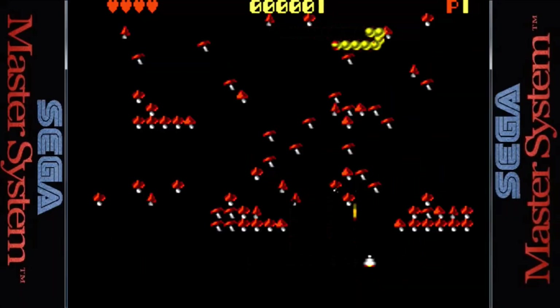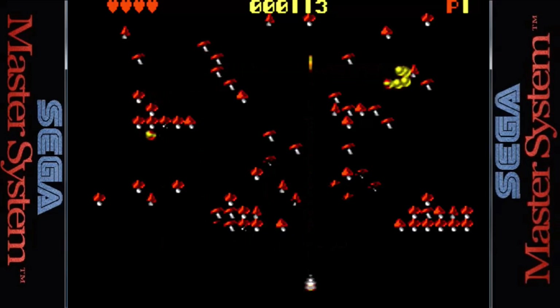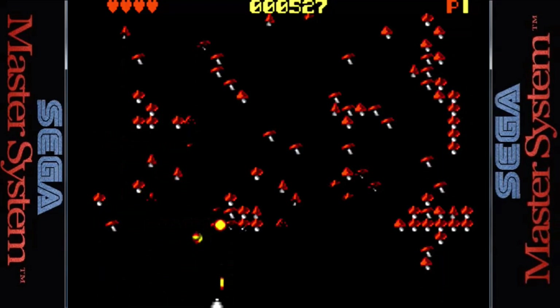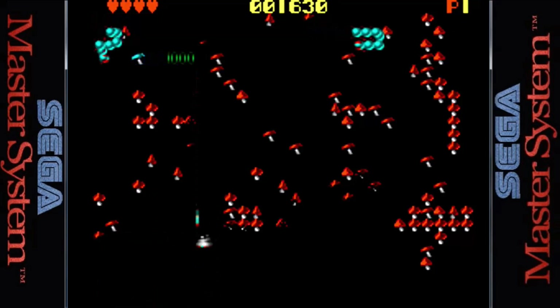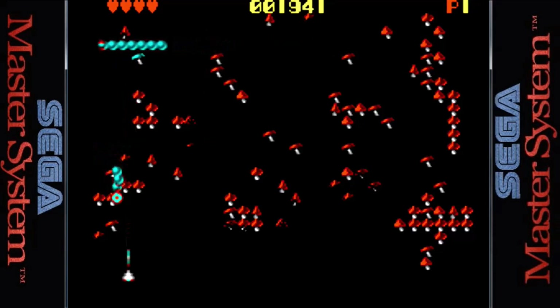The game was also released for the Sega Master System in Europe under the Arcade Smash Hits, which included Centipede, Breakout, and Missile Command, each with graphic and audio updates that look really nice. The animation is silky smooth and the controls are very responsive. This is much better than the Game Gear version, so check it out if you have a chance.